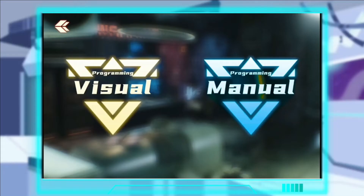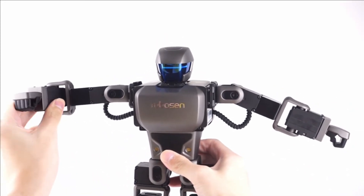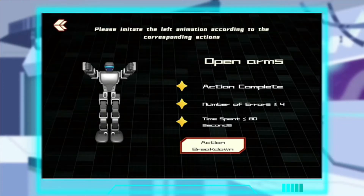Recording it and playing it back, this manual programming method helps kids develop eye-hand coordination and fine motor skills, which are essential for precision and dexterity. Robosen's customized mobile app is required to record the robot poses and play the results back.